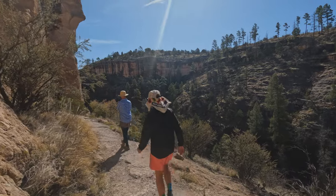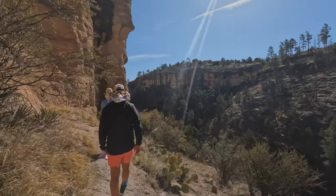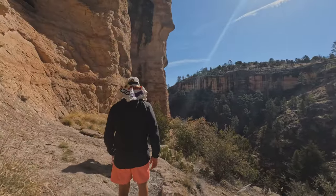Cliff Dweller Trail is a moderate one-mile loop hike. No food or flavored drinks are allowed on trail, as they attract pack rats that cause damage to the existing structures.